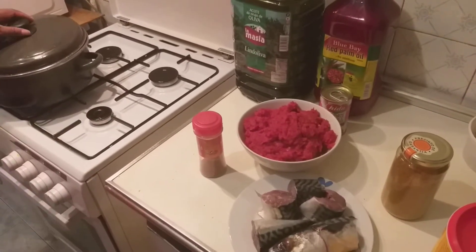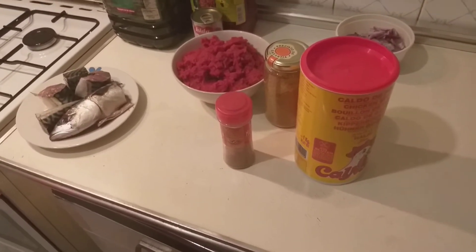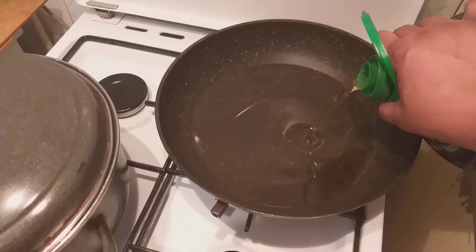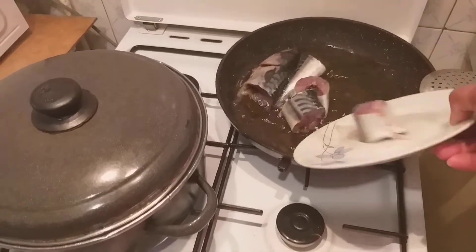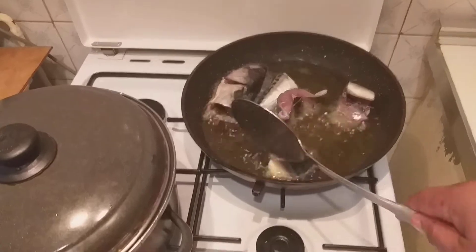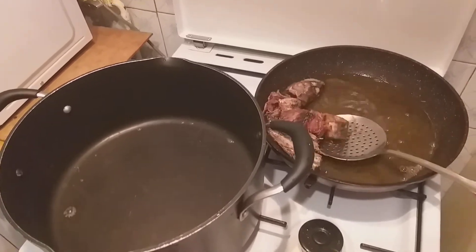I will allow this to cook for about 20 minutes. While this is cooking, I will be frying my fish. It's only the fish I will fry — I don't like frying my meat. I will fry this fish, pouring in the oil for the fish.